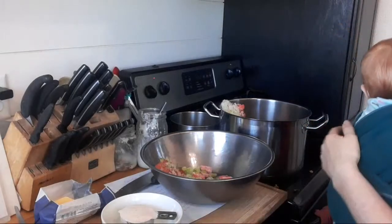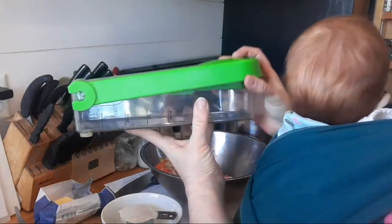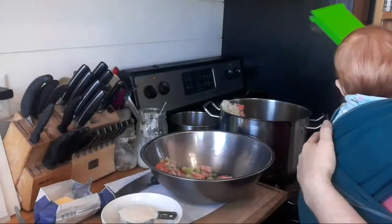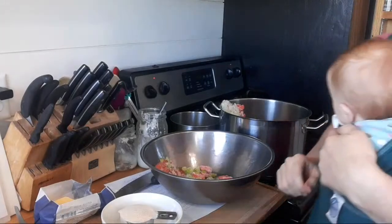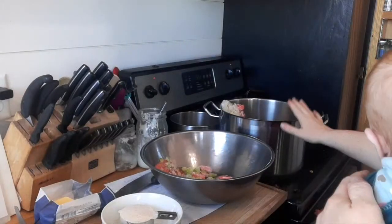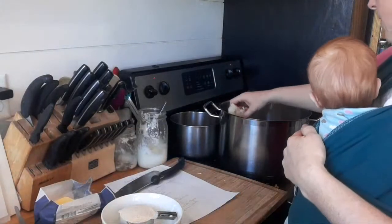If you don't have one of those dicers, I recommend you get one — I just bought mine at Walmart. It makes your cooking go a lot faster, and onions are much more palatable to people who don't like them when they're diced really small. So we've got this large stock pot over medium-high heat, waiting for the butter to melt, and we're going to start cooking up the onion.